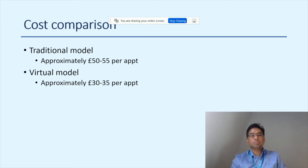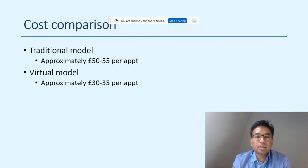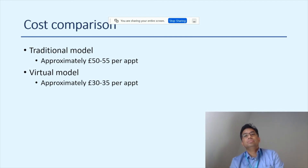For managers, on cost comparison: approximately, a traditional model costs around £50-55 per appointment, while a virtual model costs around £30-35. That's a significant saving of approximately £20 per appointment. Looking at 1,000 appointments a week, that represents £20,000 in weekly savings — a huge amount.